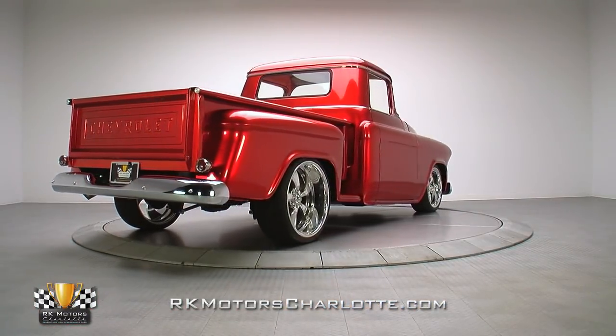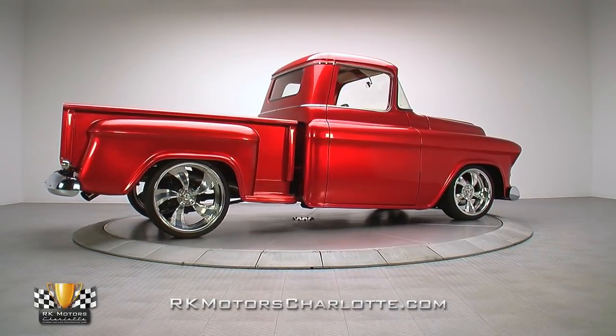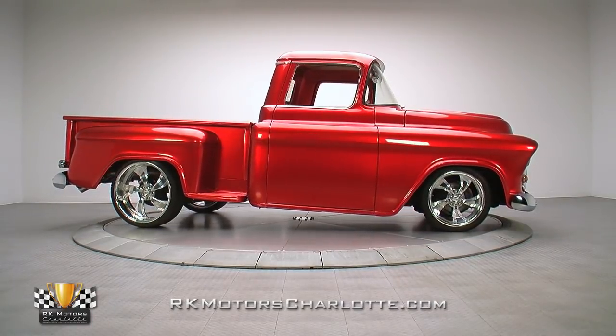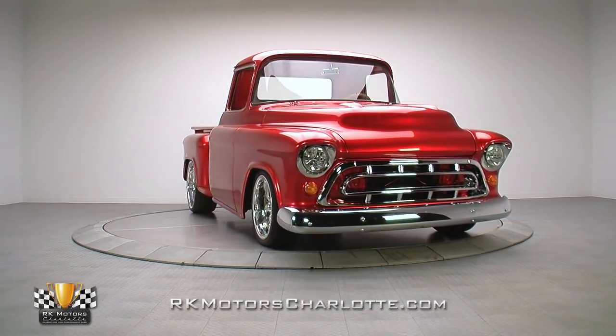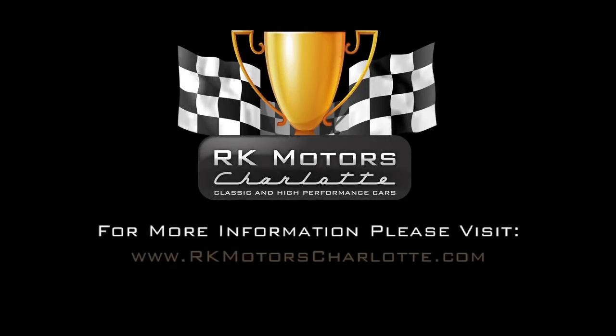Someone spent a lot of time and money creating this head-turning half ton, and for our asking price you'd be lucky to replicate just its paint and bodywork. If you're an opportunistic truck fan, this fully-sorted Chevy is the perfect way to turn your goals into a reality. For more information, call, click, or visit RKMotorCharlotte.com.